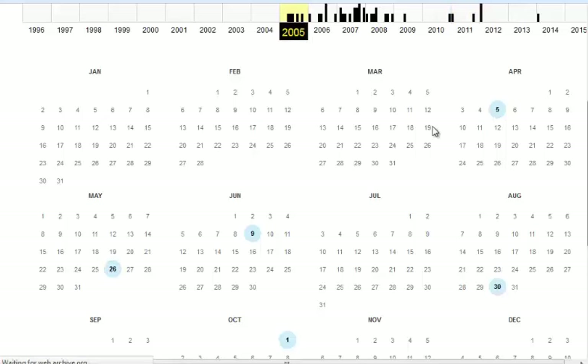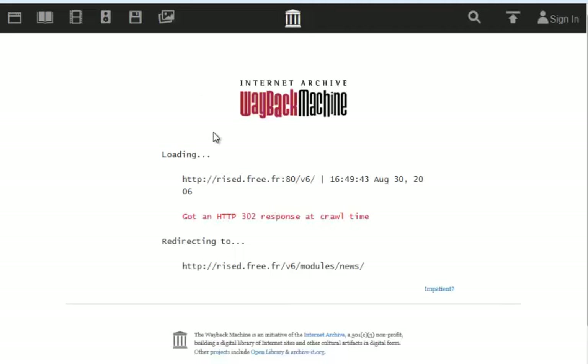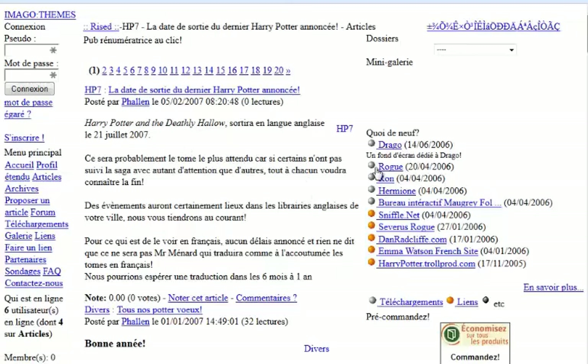Now let me check ahead to 2011 to see if it's still the same type of site. It is — it's called the site 'miroir,' which gives an error, but it's still just a forum with different users. It looks like it didn't actually change. Here they're talking about Harry Potter and how it's going to come out in English in 2007.